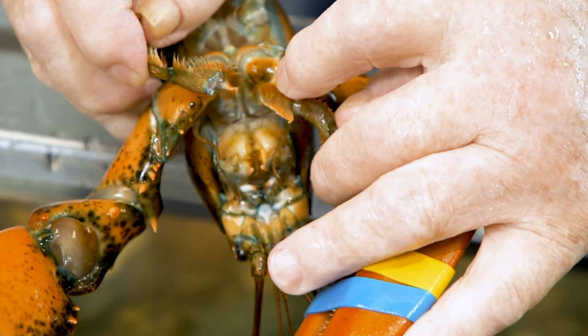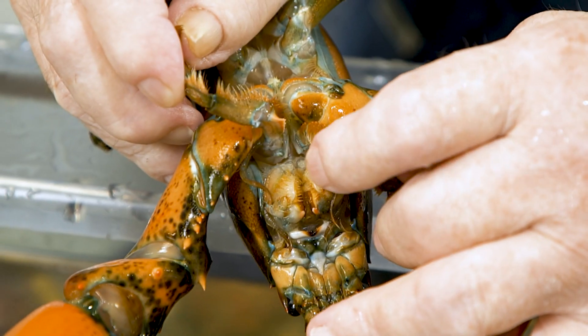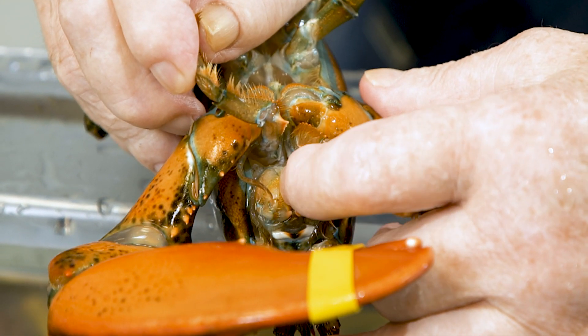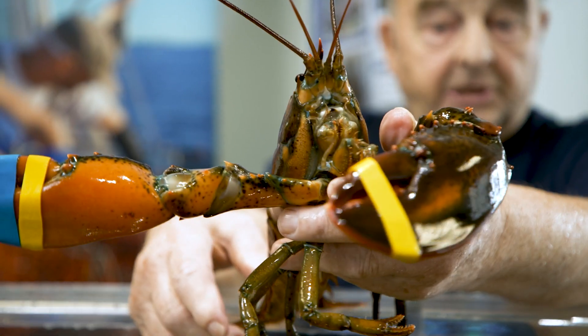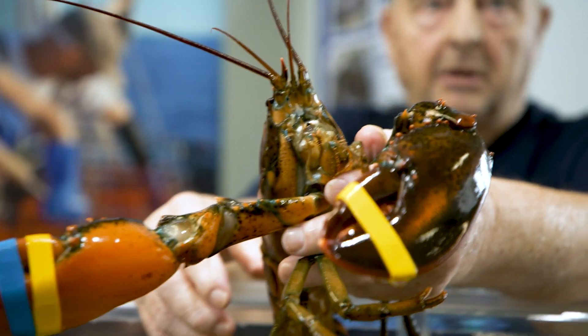He's got three sets of teeth. He's got one right on the outside right here, and he's got another set right there, and then he's got a set of grinders down in the bottom. That's how he grinds his food up. They are scavengers — they'll eat most anything. They eat each other. They're cannibals.